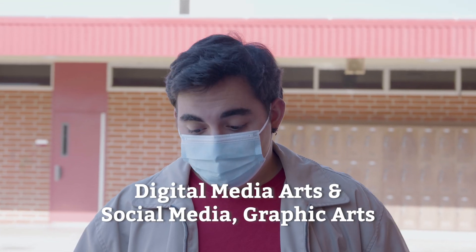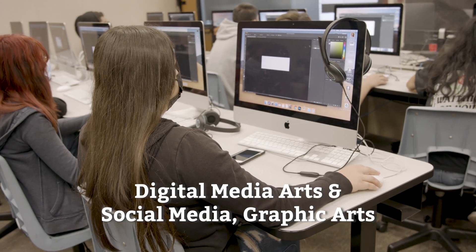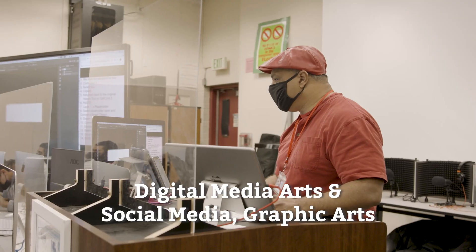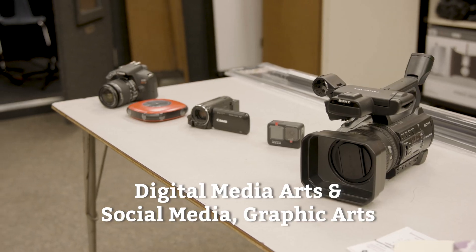My name is RJ Akemian and I'm part of the digital media arts, social media, and graphic arts pathway. This pathway provides students an in-depth experience with digital design tools, processes, and systems common to careers in graphic arts and digital production.